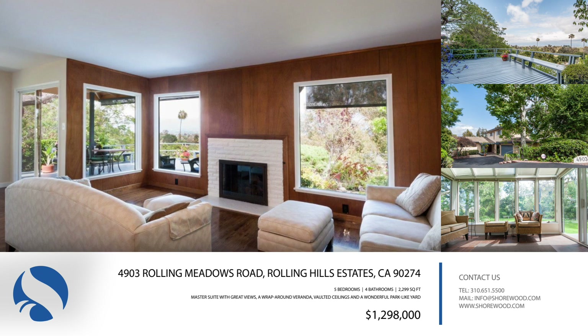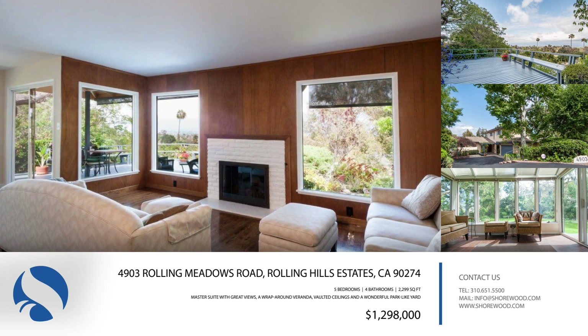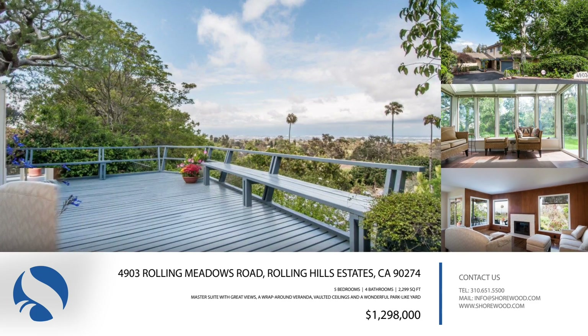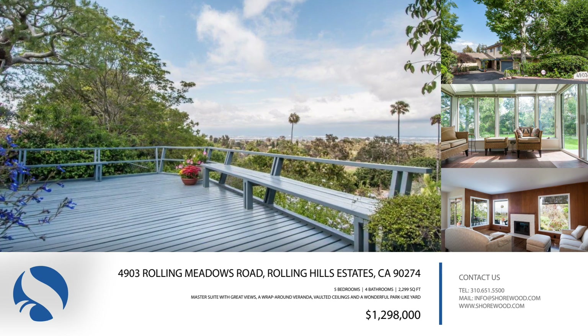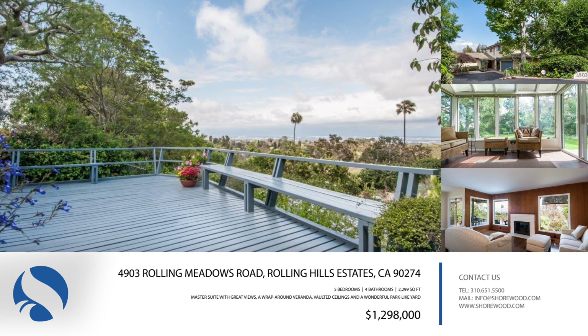The upstairs bedrooms include a master suite with great views, a wraparound veranda, vaulted ceilings, two closets, and its own half bath. Outside is a wonderfully park-like yard with lushly planted gardens, big grassy lawn areas, and a large view deck. See mesmerizing nighttime views and inspiring sunrises every day of the year.